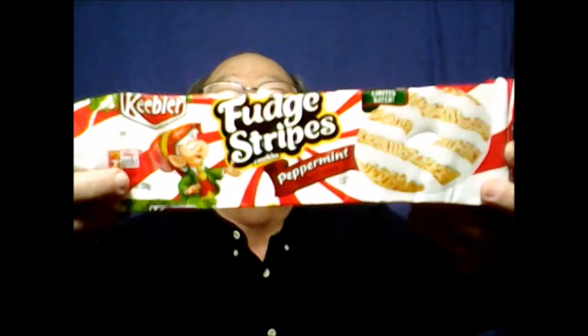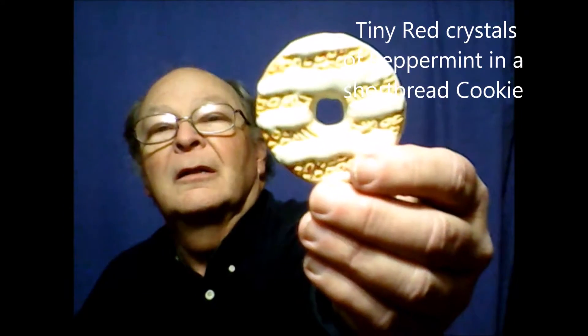And now, the Fudge Stripes Limited Batch Peppermint. As soon as this is open, you're assaulted with a lovely smell of peppermint. We open it and find a delicate cookie with a little pink of peppermint. And once again, we have the white frosting on the back and in stripes on the front. But will this be like a candy cane?